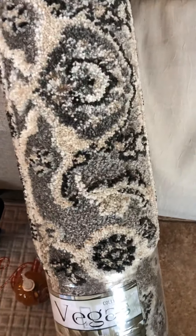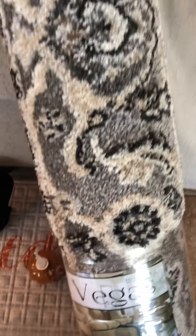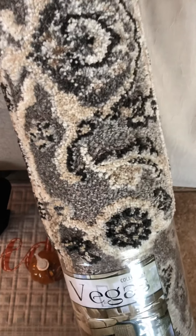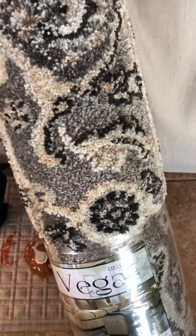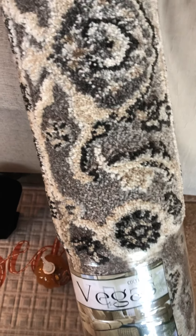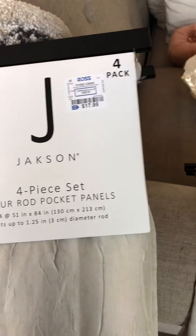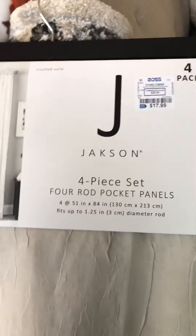I was thinking, since I have white curtains in here, I need to change those — give me a little bit of color of some sort, and enough light for all my fiddle fig tree and my ivies and my orchids. So I picked up these panels. It's a four-pack, so you get four panels in here for $17.99.